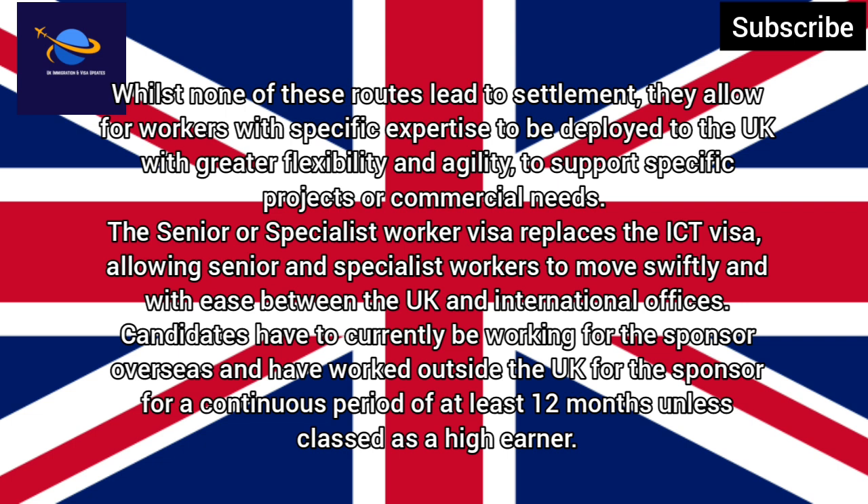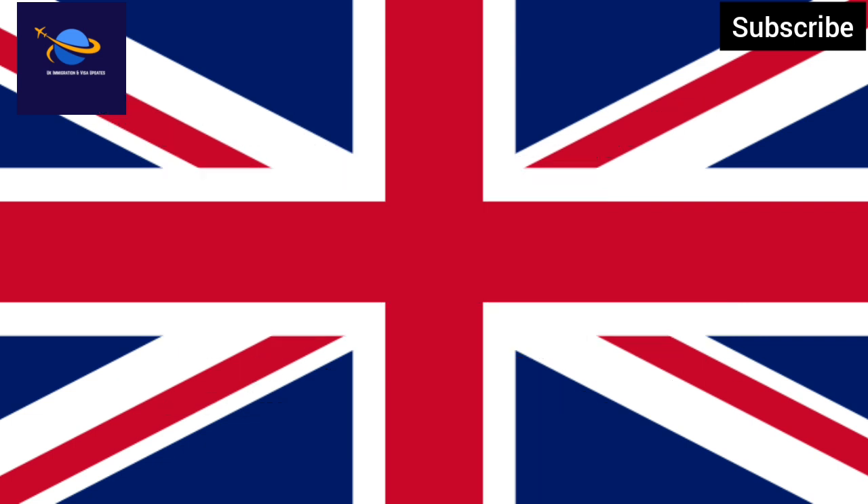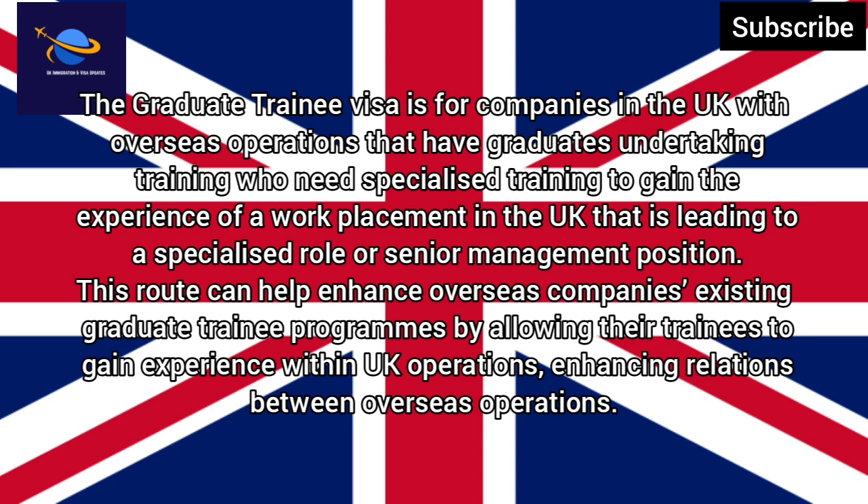The Senior or Specialist Worker Visa replaces the ICT visa, allowing senior and specialist workers to move swiftly and with ease between the UK and international offices. Candidates must currently be working for the sponsor overseas and have worked outside the UK for the sponsor for a continuous period of at least 12 months, unless classed as a high earner.